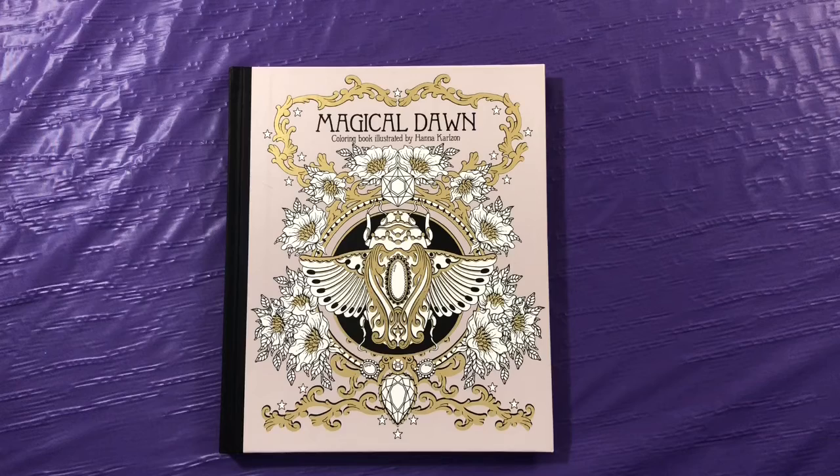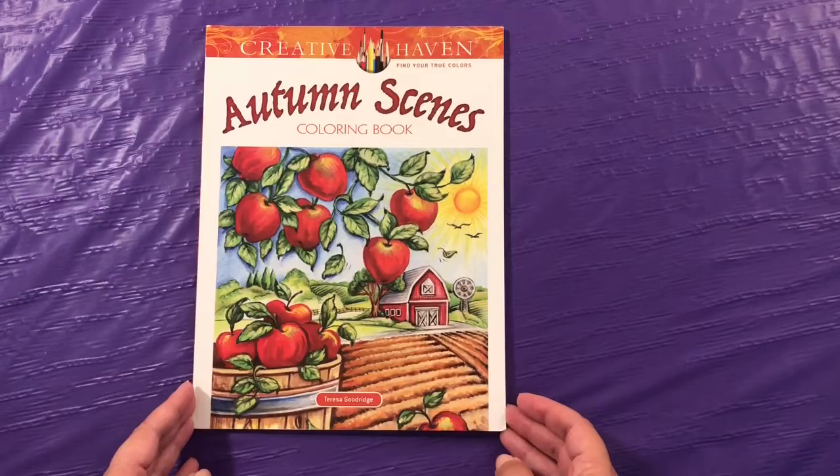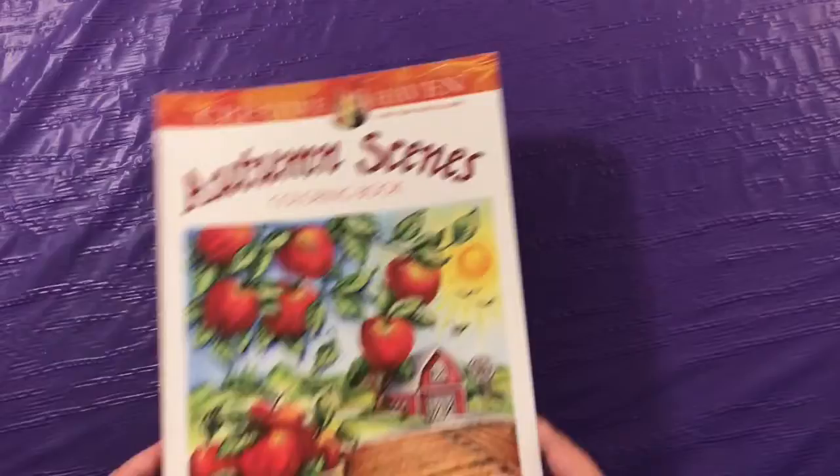My first book is Magical Dawn by Hannah Carlson. Then we have Autumn Scenes by Teresa Goodridge from Creative Haven.